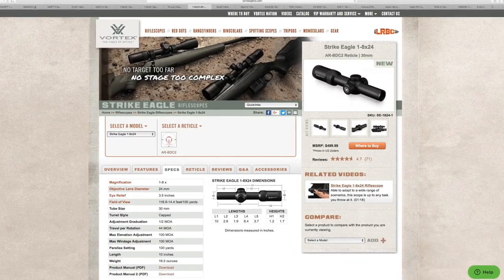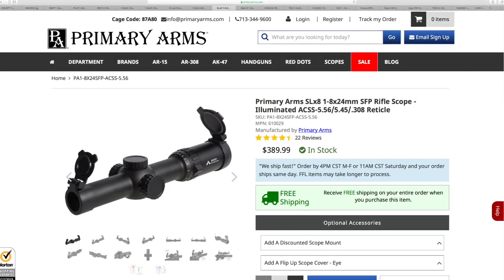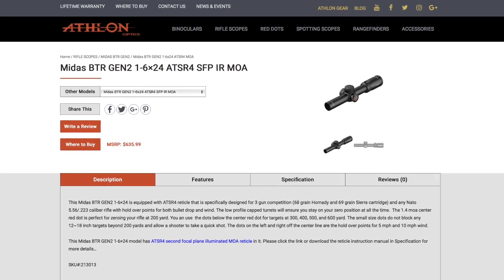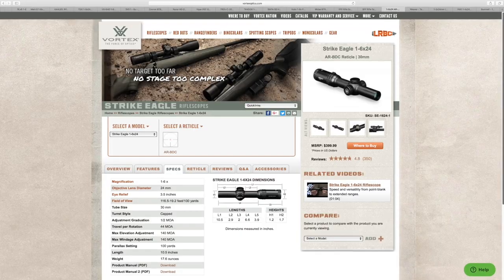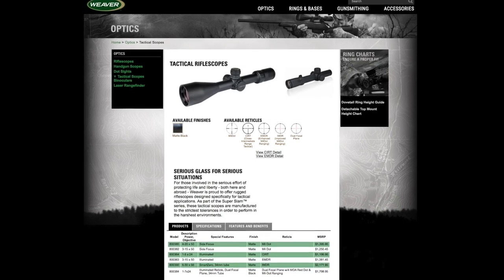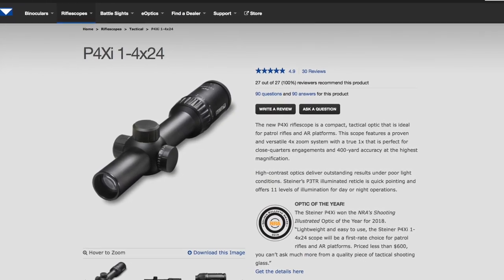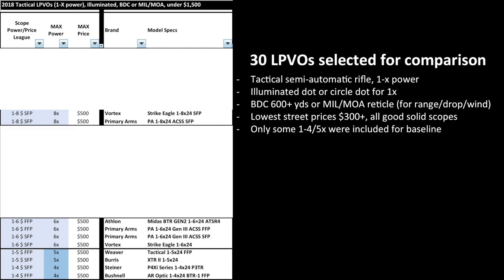In the 1-8 category for $500 and less, we have the Vortex Strike Eagle 1-8x24 and the Primary Arms 1-8x24, both second focal plane. In the 6x category, we have the Athlon Midas BTR Gen 2, two Primary Arms 1-6 options (one FFP, one SFP), and the Vortex Strike Eagle 1-6. In the 1-5, we included the Weaver Tactical 1-5 in first focal plane and the Burris XTR2 second focal plane. In the 4x, we picked the Steiner P4Xi and the Bushnell AR Optic 1-4 — the Bushnell is first focal plane, Steiner is second focal plane.